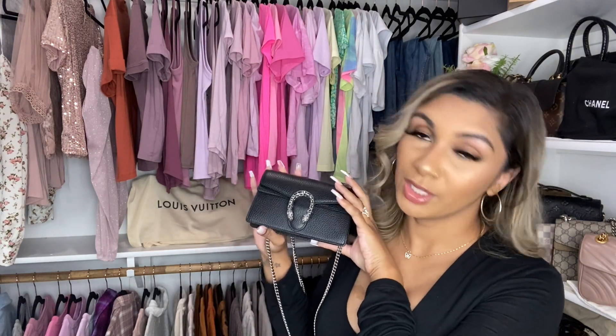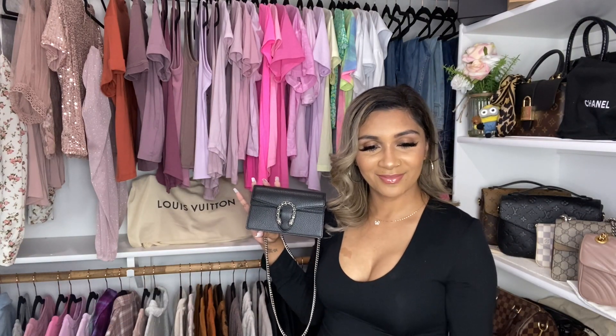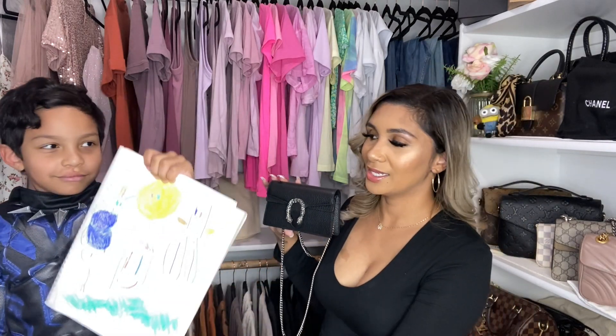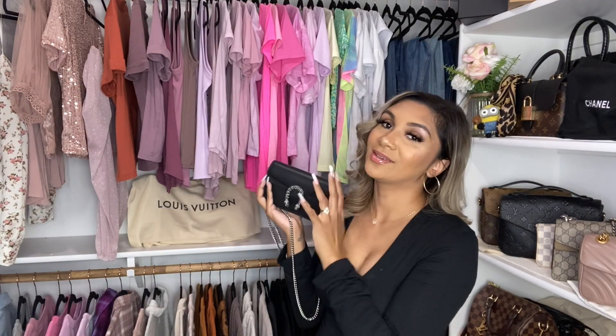I don't really have anything else to say — I hope you enjoyed this video and I appreciate you guys for watching. Make sure you hit that subscribe button and follow me on Instagram. And I want to introduce my little guest — my son wants to show you his picture. He needs a haircut super bad, excuse his hair. He's in his Black Panther costume — so cute! Thanks for watching, I'll talk to you guys later. Bye y'all!